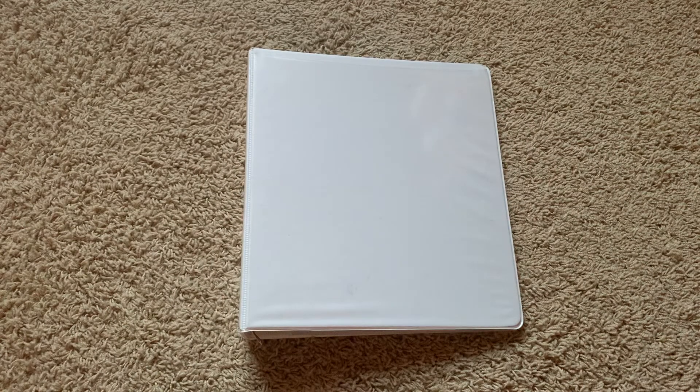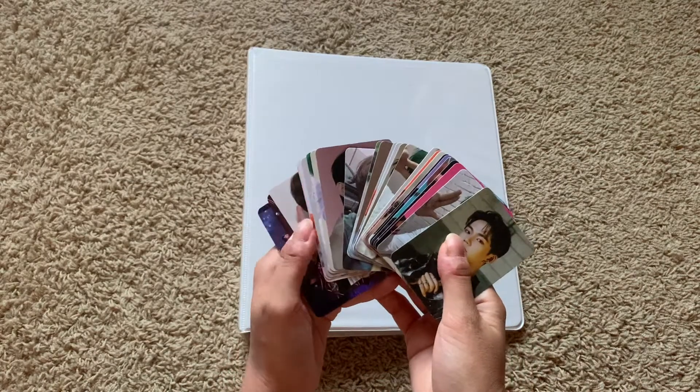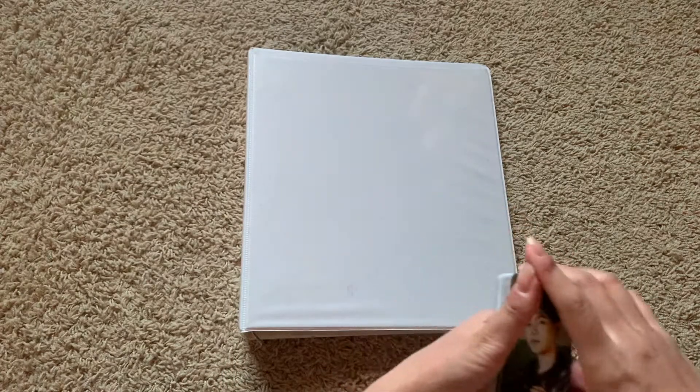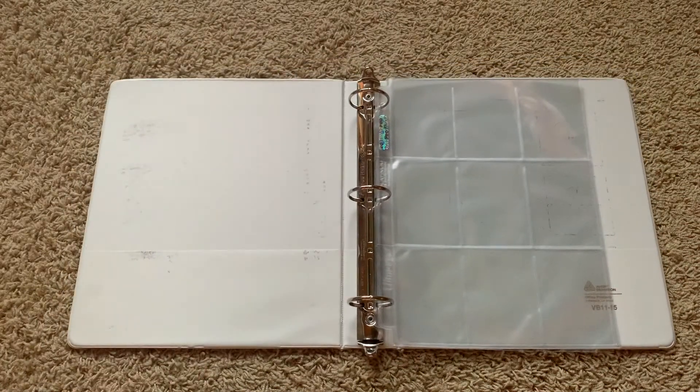Hi everyone, today I'm going to be putting away all of my Chapter 1 treasure photo cards. So I collect Hyunsuk, Jihoon, and Joonkyoo, and I'm going to be organizing the pages by album.